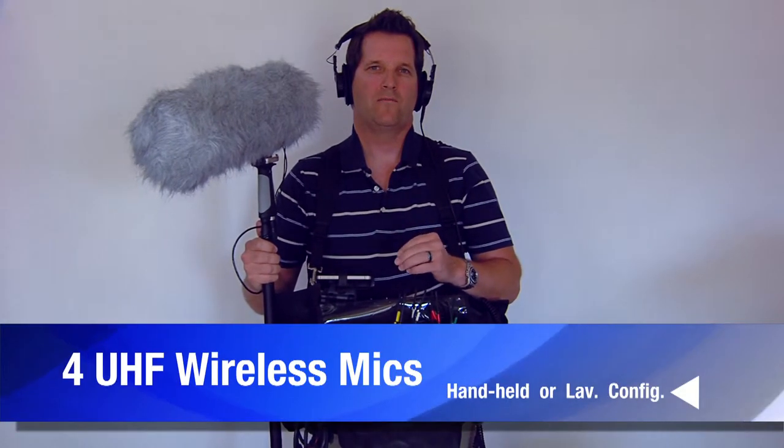Also in my audio package, I have four wireless UHF microphone systems. I also use two different boom poles with shock mounts and three different shotgun microphones.